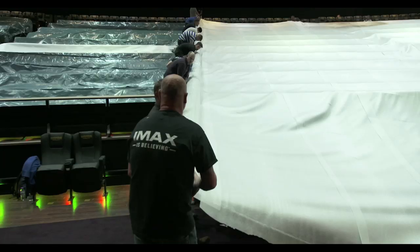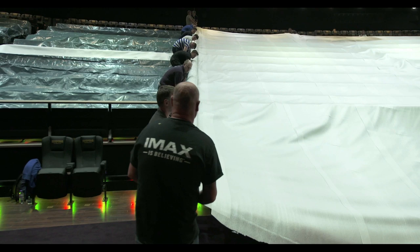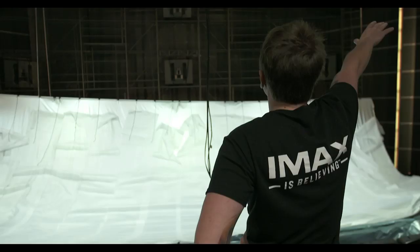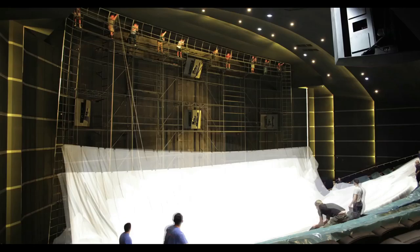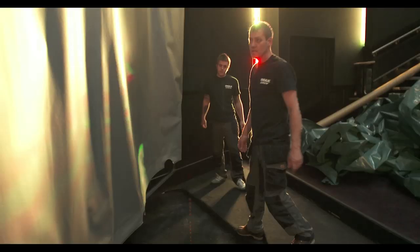It takes a team of 20 to carefully unroll the massive screen and lift it into place. The screen is positioned closer to the audience and is slightly curved, improving the audience's field of view in this theatre by an impressive 30 degrees to bring you into the action.